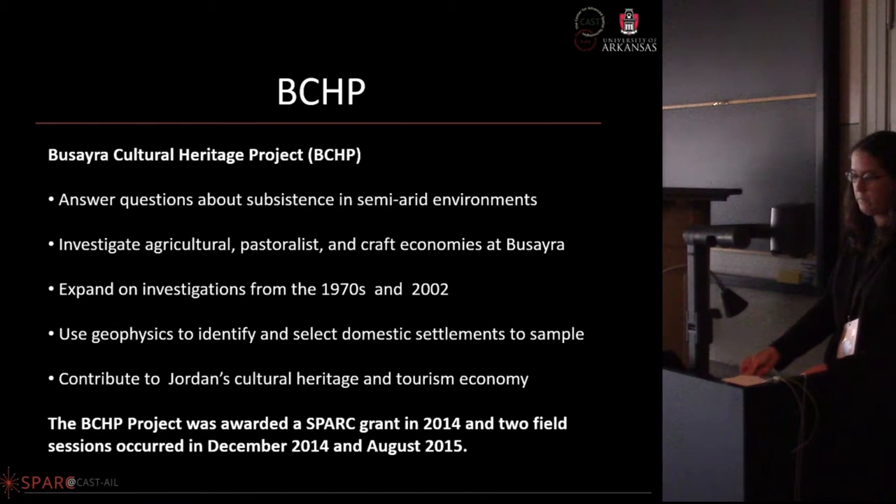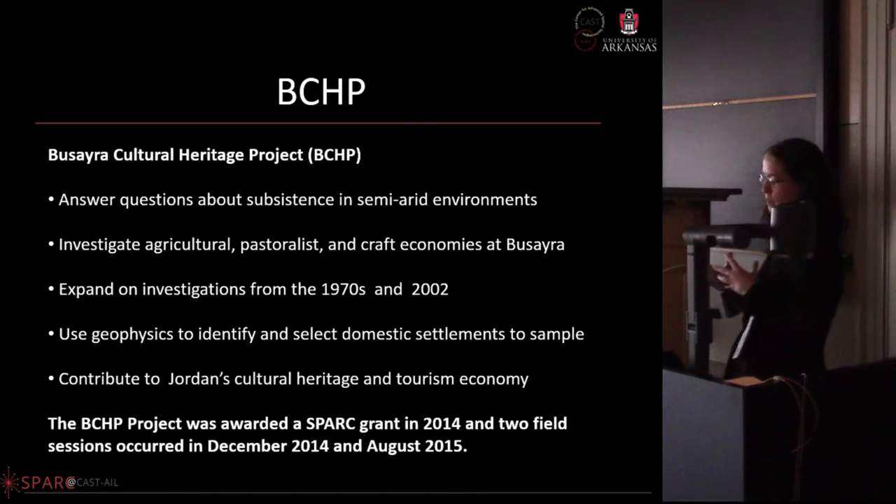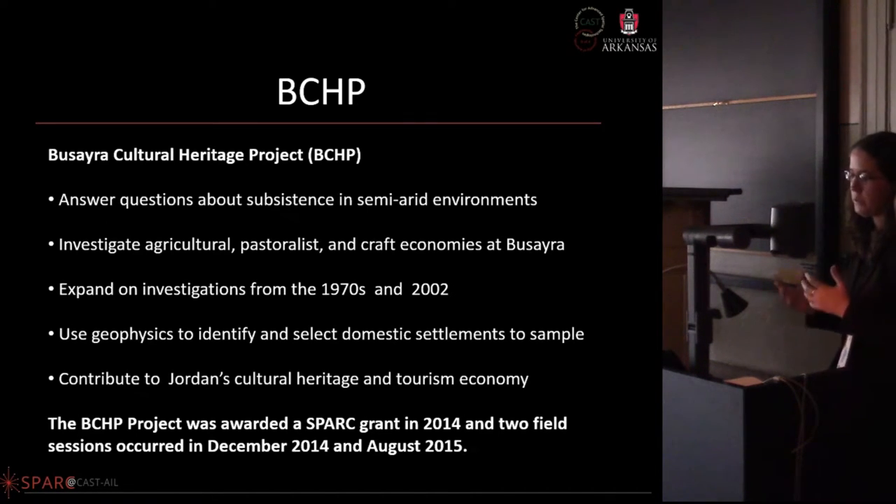The BCHP is the Bucera Cultural Heritage Project, one of the projects we received through SPARC at the University of California Berkeley. Among its goals was using geophysics to identify and sample select domestic settlements. This work happened in 2014 and 2015.